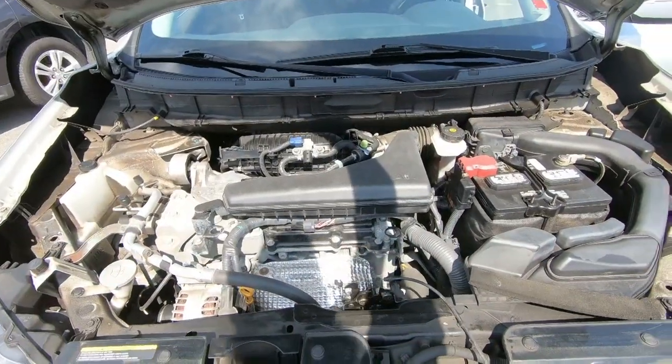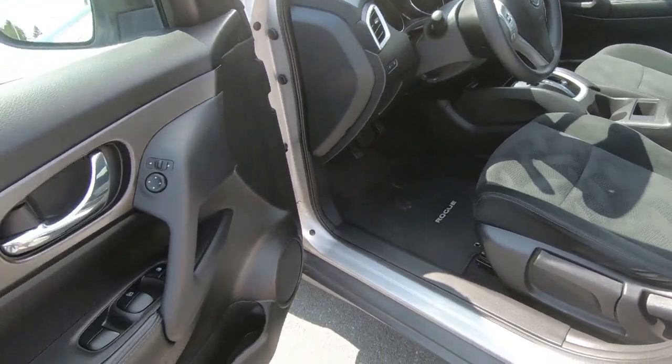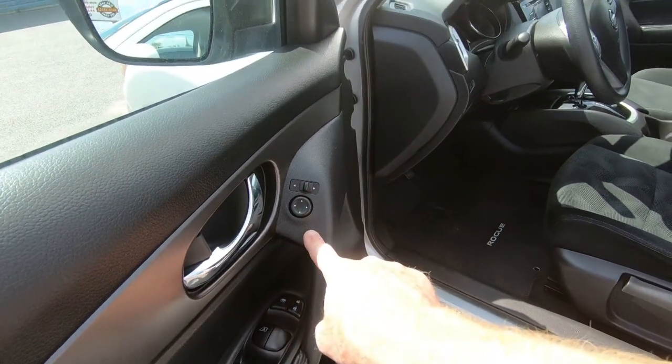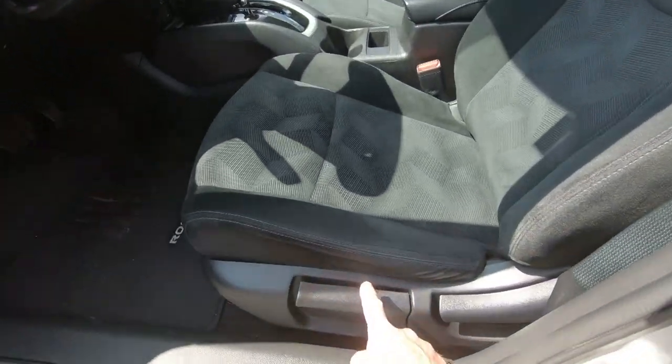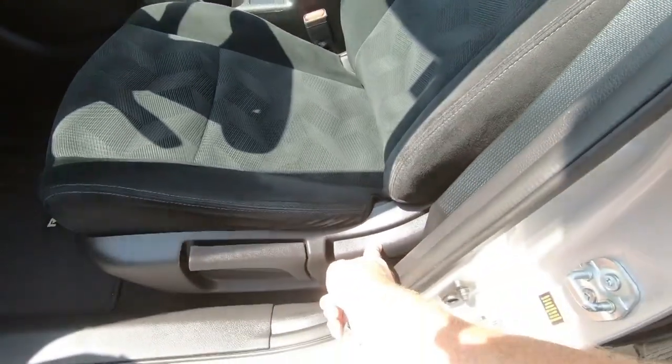And there is that 2.5-liter engine. As we move into the interior, you're going to notice standard power windows and door locks, as well as power rearview mirrors. These mirrors are heated, and because it's an S model, you don't have the power seat, but you do have the height adjustment and recline.